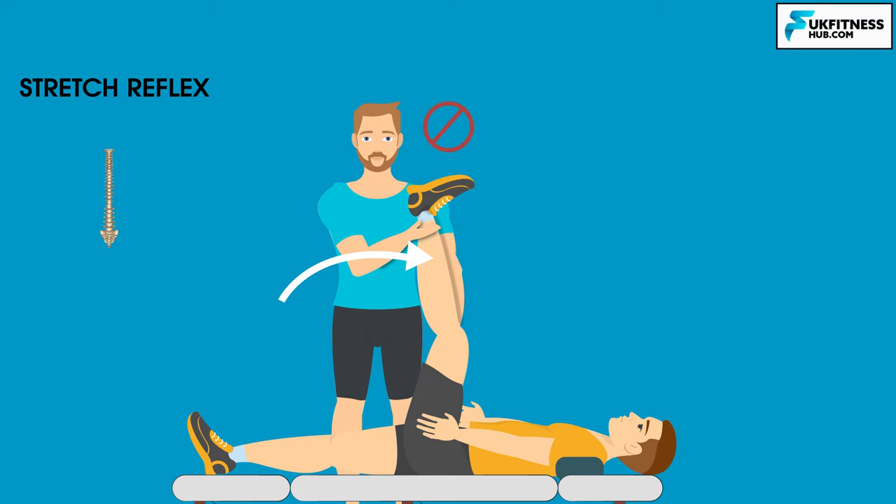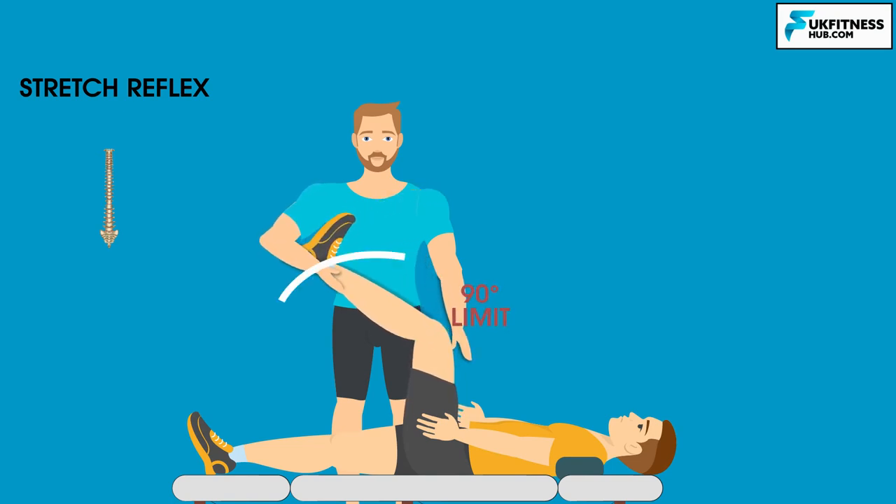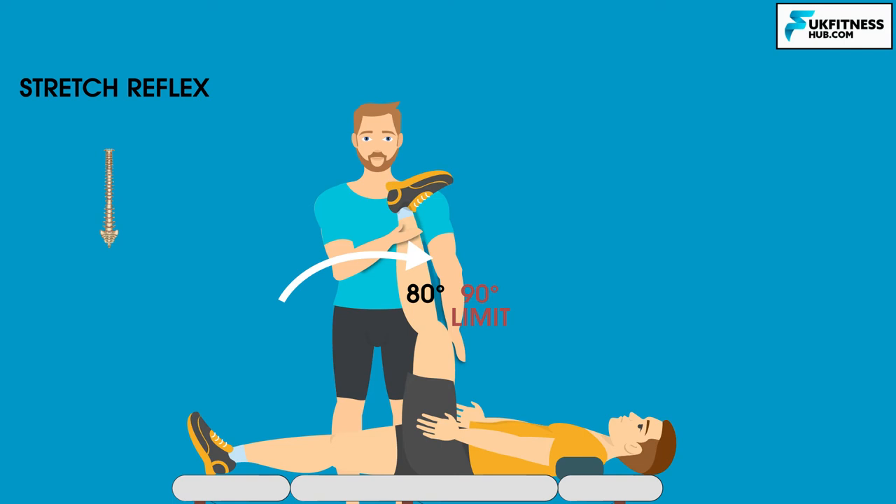The stretch reflex is also activated if a stretch is done too quickly. If my client's range of motion is 90 degrees and I suddenly stretch the hamstring very quickly to 80 degrees, although I'm not at the client's maximum stretch, the rate of speed and force can cause the muscle to contract as a protective mechanism.